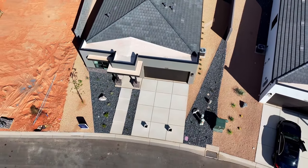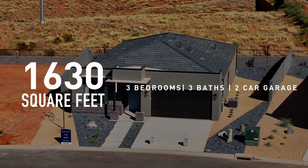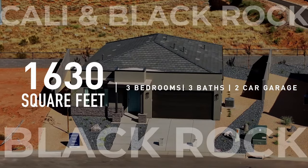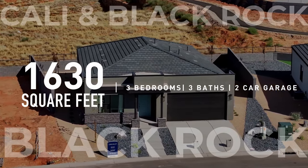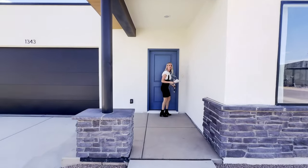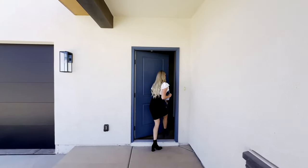Next we're going to go check out the BlackRock. This home is a three bed, three bathroom, two car, one-story, and it is a total of 1,630 square feet. I like the front elevation — it's pretty cool, modern looking with really simple lines. We'll start in here and then work our way back.